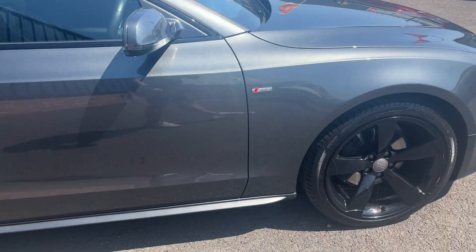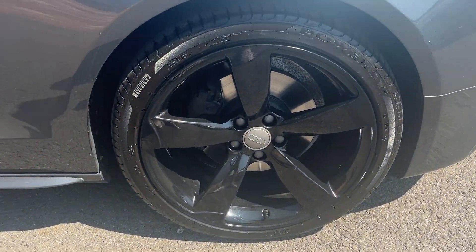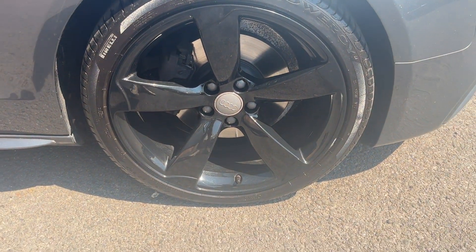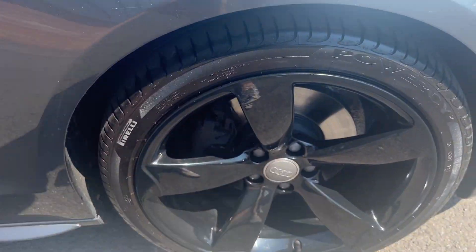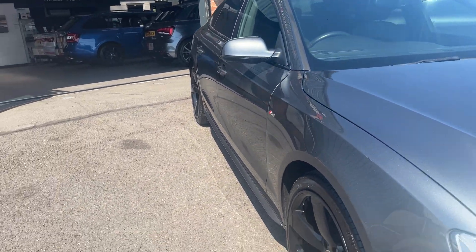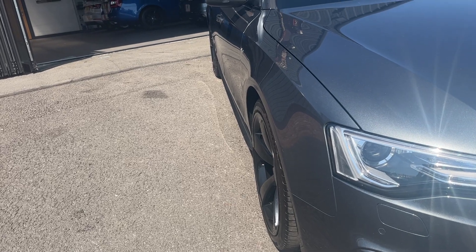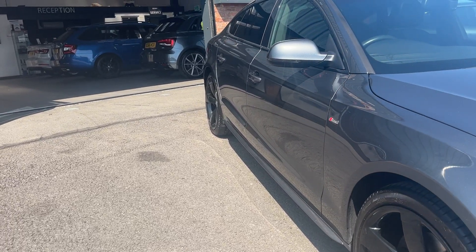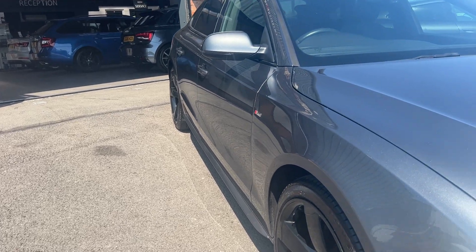Moving down the off side now to the off side front alloy — again another almost immaculate alloy, really nice condition, matching axle again, high end Pirelli with a good 5 to 6mm of tread on it. One final look down the bodywork — off side front wing looks good, both off side doors look in nice condition, and the off side rear quarter looks good.